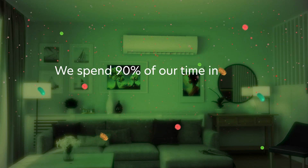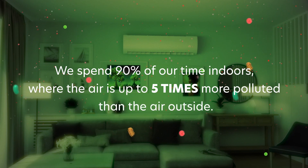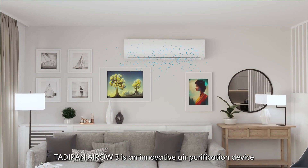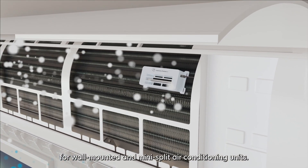We spend 90% of our time indoors, where the air is up to five times more polluted than the air outside. But there is a better way to breathe indoors. Tadiran Aero 3 is an innovative air purification device for wall-mounted and mini-split air conditioning units.